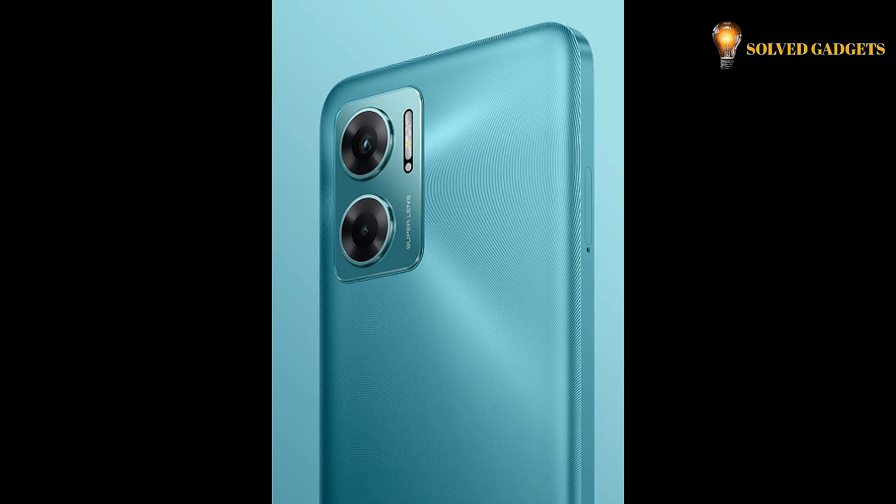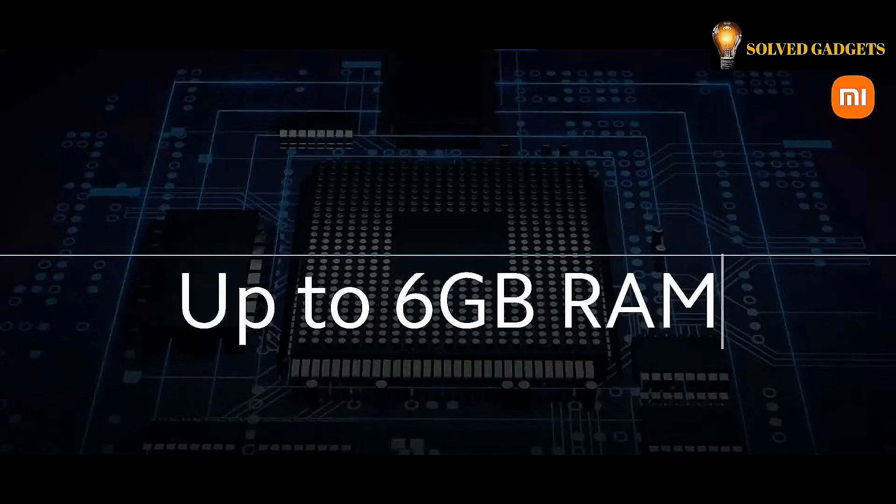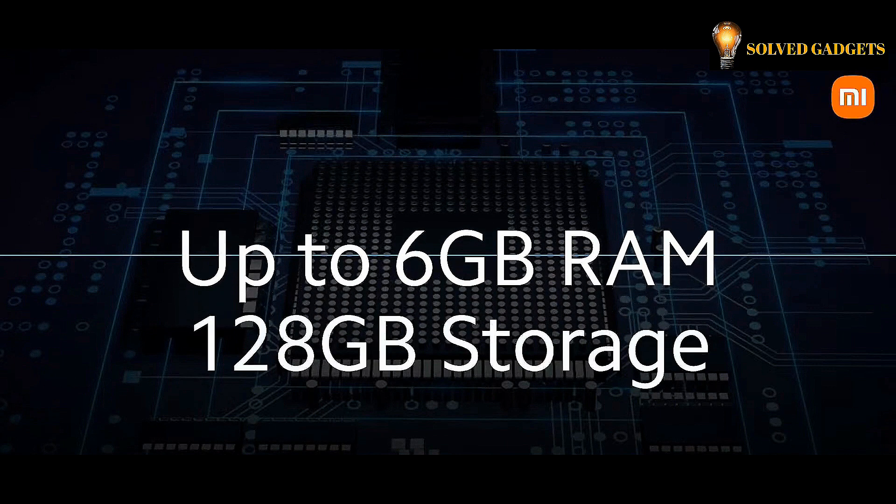The Redmi 11 Prime 5G is available in three distinctive colors: pure meadow green, chrome silver, and thunder black. It comes with 6GB of LPDDR4X RAM and 128GB of storage. It's a phone you'll never want to set down.